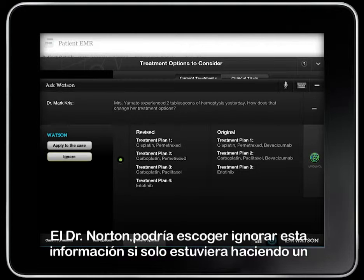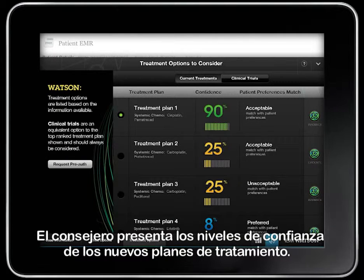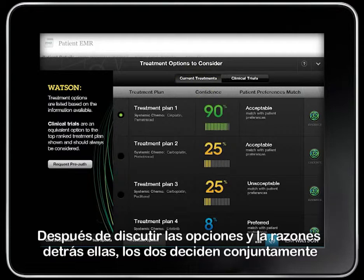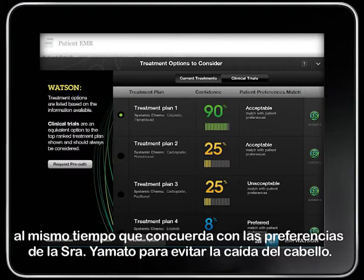Dr. Norton could choose to ignore this new information if he was just doing a hypothetical scenario, but since this is real information, he applies it to Mrs. Yamato's case. The advisor presents the confidence levels for the revised set of treatment plans. The list of clinical trials has also been narrowed to a single trial for Mrs. Yamato and Dr. Norton to consider. After discussing the options and reasons behind them, they jointly decide to move forward with treatment plan 1, which has a high level of confidence as well as an acceptable match with Mrs. Yamato's preference to avoid hair loss.